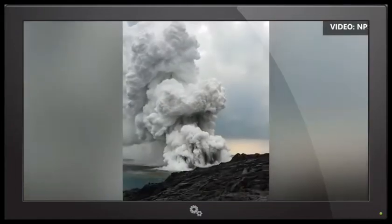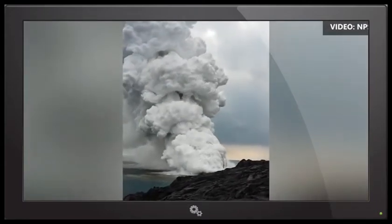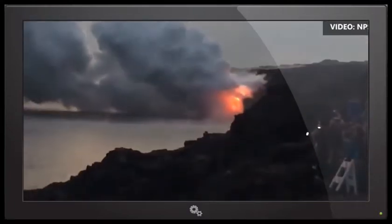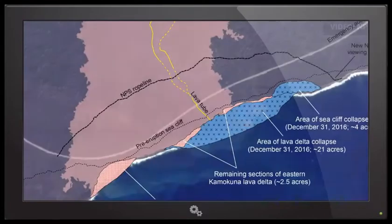The delta had been about 26 acres — a moderate to large size delta — and the entirety of that collapsed on New Year's Eve over the course of several hours. What was also unusual about that collapse is that it caused a section of the older sea cliff that had been there for years to collapse as well — a section about 300 meters long. It cut into the sea cliff about 70 yards. So that was a pretty big chunk of that older sea cliff that fell off.